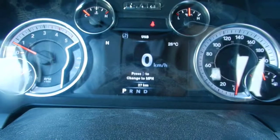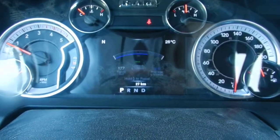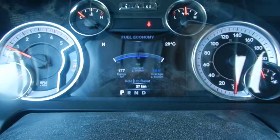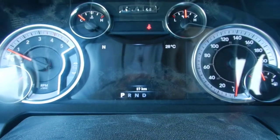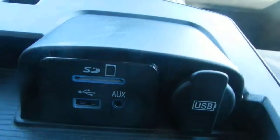The heads up display inside the dashboard has your speed as well as vehicle information, fuel efficiency, and other information. This is where you would plug in the media inside the center console. It also comes with a power sunroof and here is the power rear window.